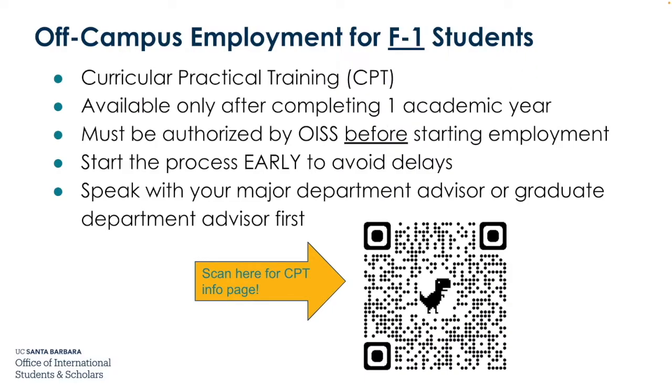Off-campus employment for F-1 students: one option is Curricular Practical Training, or CPT. This is only available after completing one academic year at UCSB. You must be authorized by OISS before starting any kind of off-campus employment, so start the process early to avoid delays. You'll need to speak with your major department advisor or graduate department advisor first. Scan the QR code for additional information about CPT.